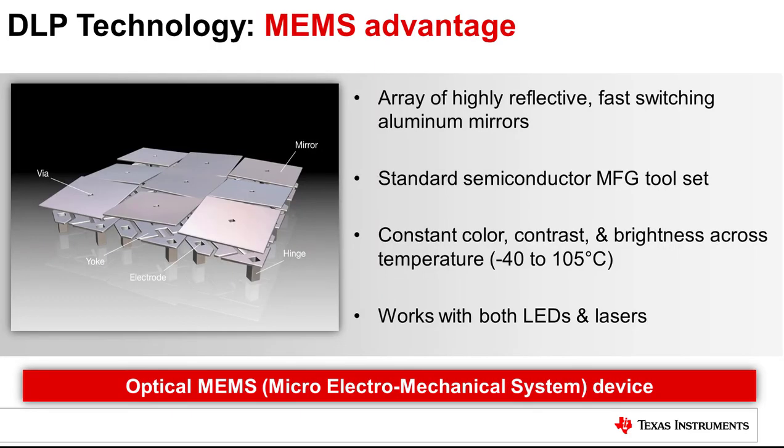At the heart of DLP technology is the Digital Micromirror Device, or DMD. The DMD is an optical MEMS device consisting of thousands to millions of individual, fast switching, highly reflective aluminum mirrors. The physical characteristics and switching performance of the mirrors do not derate over temperature, ensuring constant color, contrast, and brightness. The DMD mirrors reflect both LED and laser light equally well, supporting LED or laser illumination light sources.